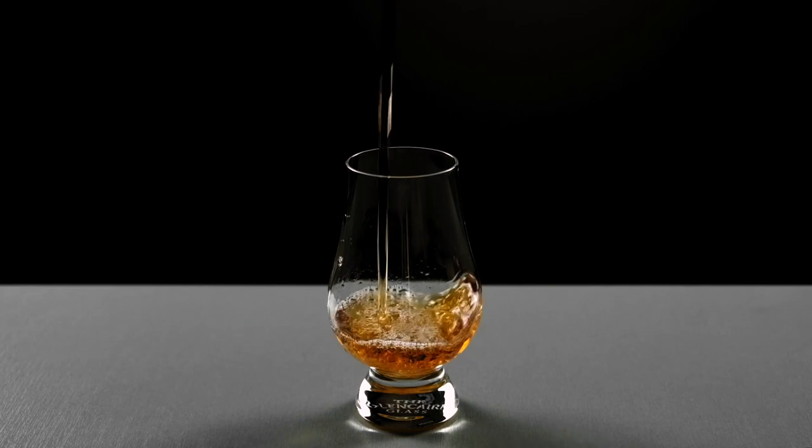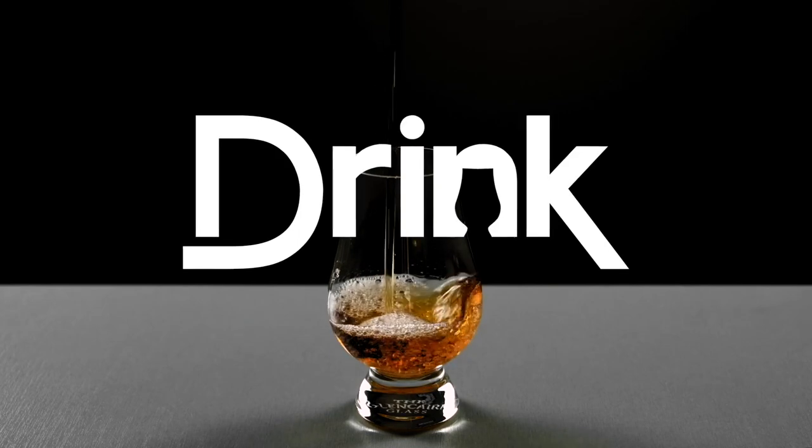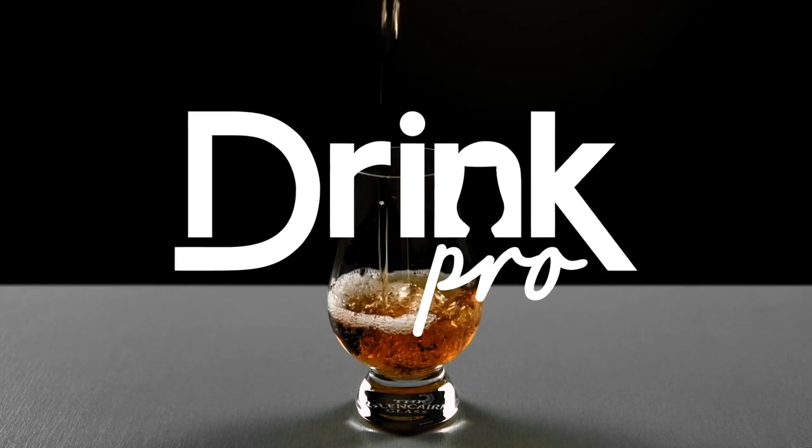Hi everybody, I'm the Drink Pro and today we're sampling Nika Takasuru Pure Malt. What's up everybody? Thanks for joining me again, the Drink Pro here, for another Sample Sunday.